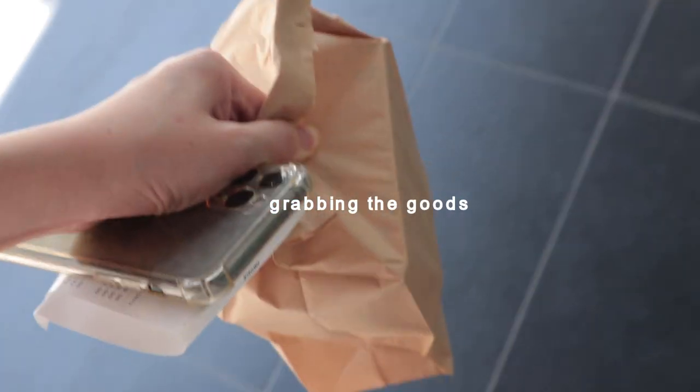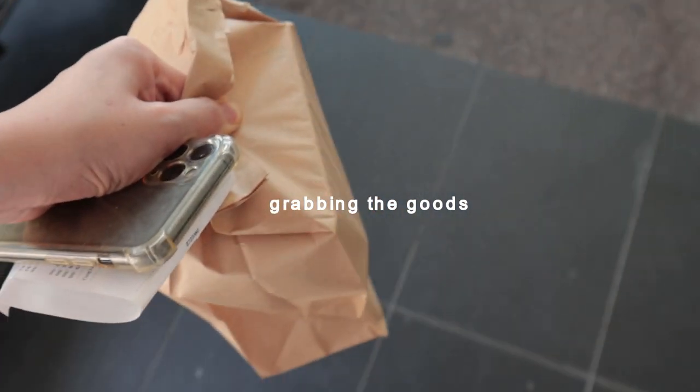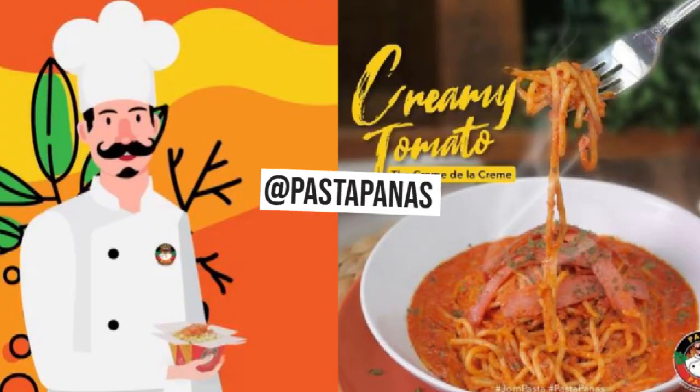I don't know why I thought filming in a car with food is a good idea because it is a freaking mess. Anyway, let's move on to the next business. So many of you recommended me to try Pasta Panas, so here we are — super duper cute packaging.